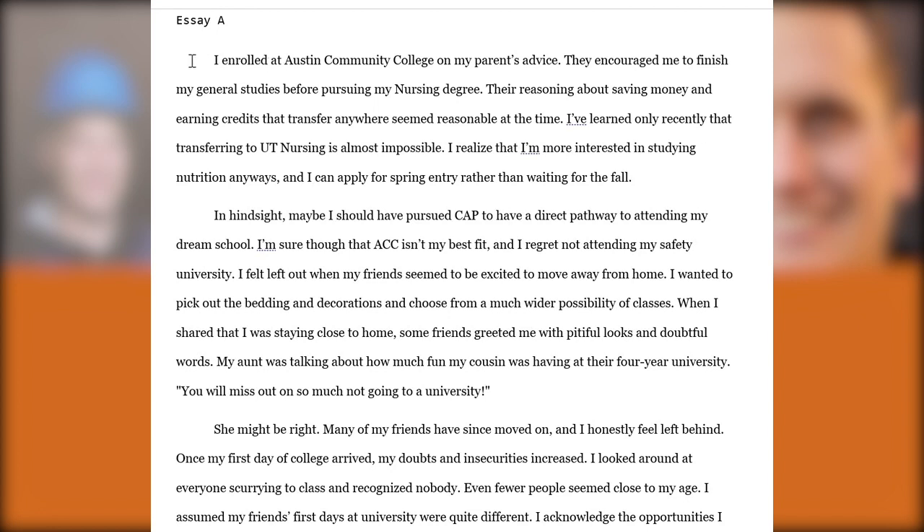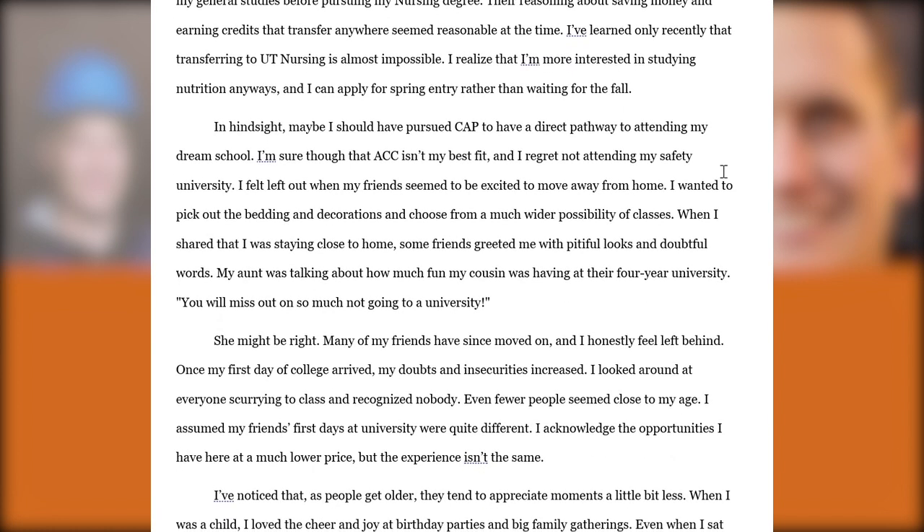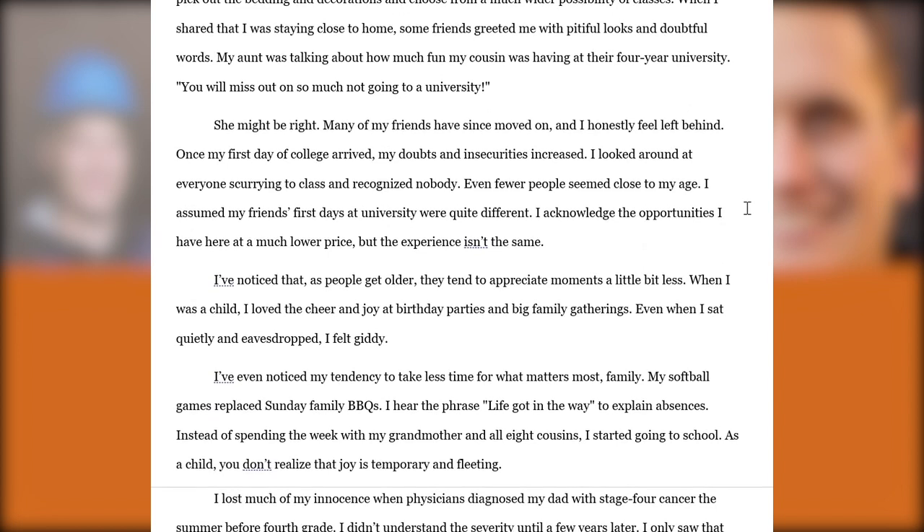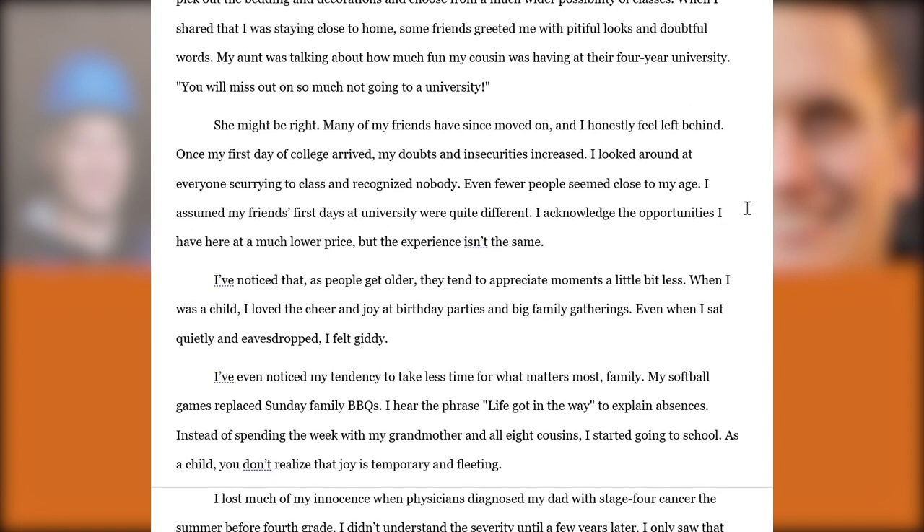The first sentence reads: 'I enrolled at Austin Community College on my parents' advice — they encouraged me to finish my general studies before pursuing my nursing degree.' They talk about how nursing didn't work out. I see this often with transferring students: in retrospect they talk about wishing they had done CAP to guarantee a pathway into their dream school. They get turned off because CAP only guarantees admission into liberal arts, but internally transferring into natural sciences is a fairly straightforward process. They also talk about the stresses and anxieties of watching friends move away — feeling like they're missing out on the four-year university experience — and it's good to be authentic about those feelings and how beliefs and expectations have changed over time.